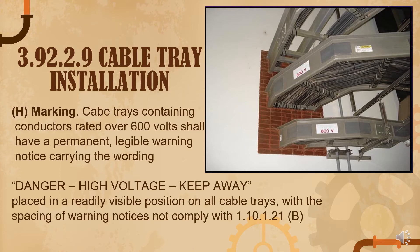Article 3.92.2.9, cable tray installation: a marking requirement states that cable trays containing conductors rated over 600 volts shall have a permanent, visible warning notice carrying the warning 'Danger High Voltage Keep Away,' placed at readily visible positions with spacing compliant with 1.10.2.1. A cable tray is a system that supports insulated electrical cables for power distribution, control, and communications — usually made of steel, galvanized steel, stainless steel, or aluminum, depending on the application.